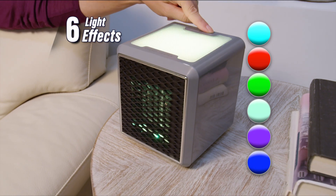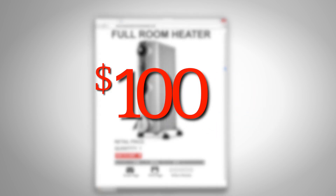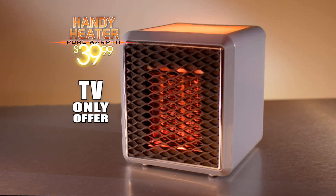And with six different light colors, there's nothing else like it. Bulky space heaters can cost over $100, but act now and get Handy Heater Pure Warmth for just $39.99.